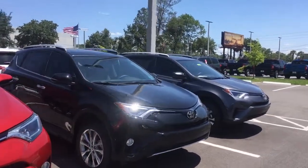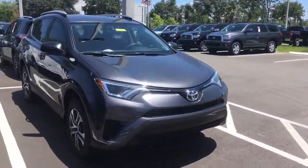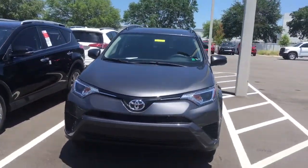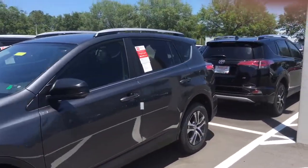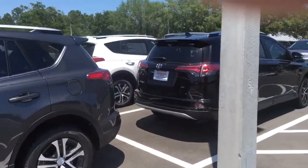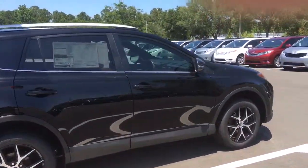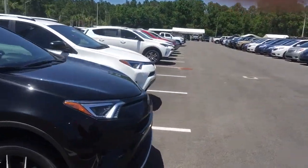We carry over 900 vehicles in stock. So if you want a certain color combination and by some chance I don't have it here, I can easily acquire one within a matter of a few days. Generally I'm about four to five hundred dollars cheaper than all my competitors, but I do guarantee I'll beat anybody's price by a minimum of one hundred dollars.